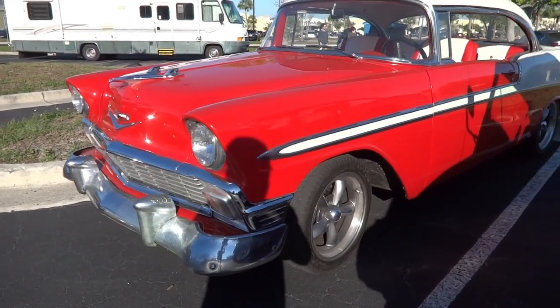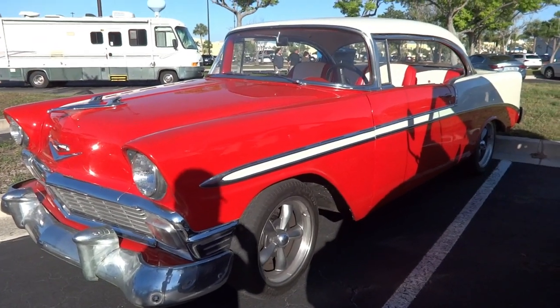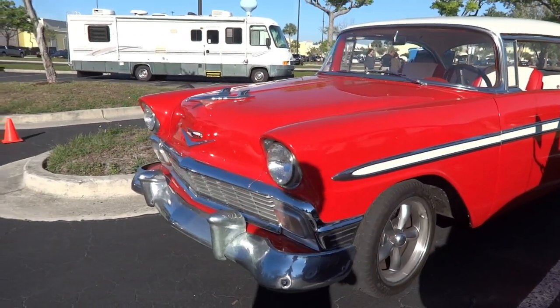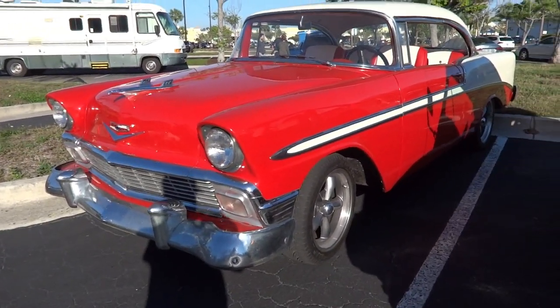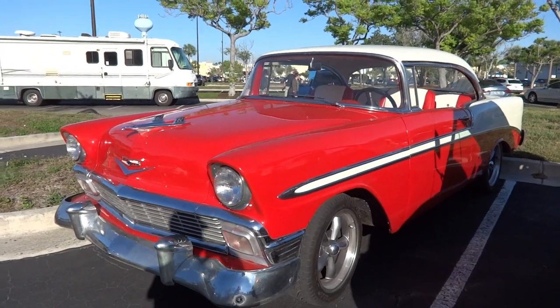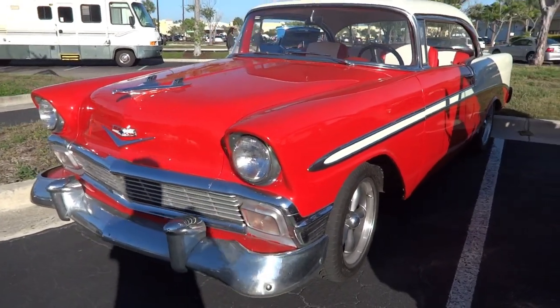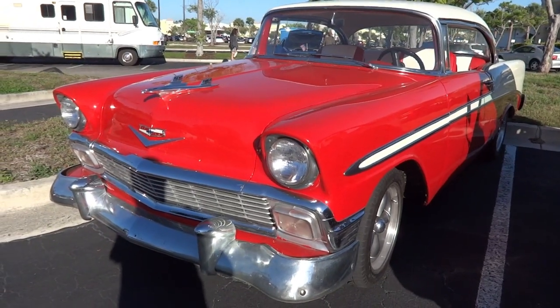A '55 with a manual transmission — thinking it's a four-speed, not exactly sure. Pretty much original condition. I bet it had a repaint though, but I'm thankful to shoot a video.